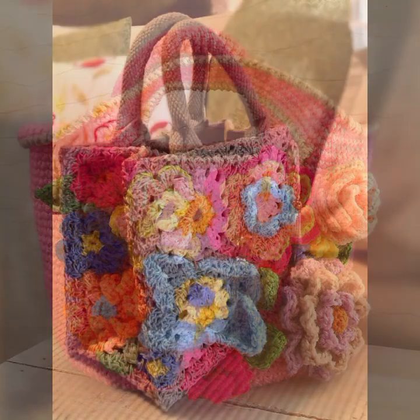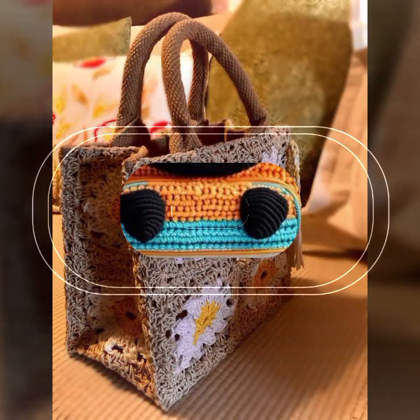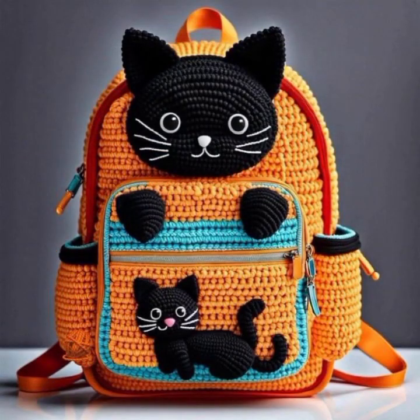If you want to buy these very beautiful crochet handbags, then I will tell you some website names like AliExpress, eBay, Etsy, and Amazon.